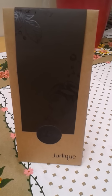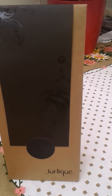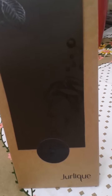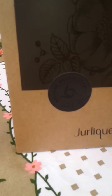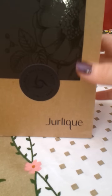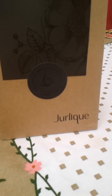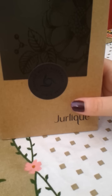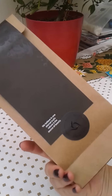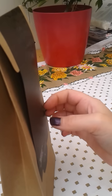I wrote to a company called Jurlique ages ago — they're an Australian-based skincare company. I asked if they had any product I could review. They said they don't send out review items, but they could send some premium samples. It took a really long time going back and forth, but they have kindly sent me this — the packaging is just so gorgeous, I wanted to keep it to show you how pretty it was.